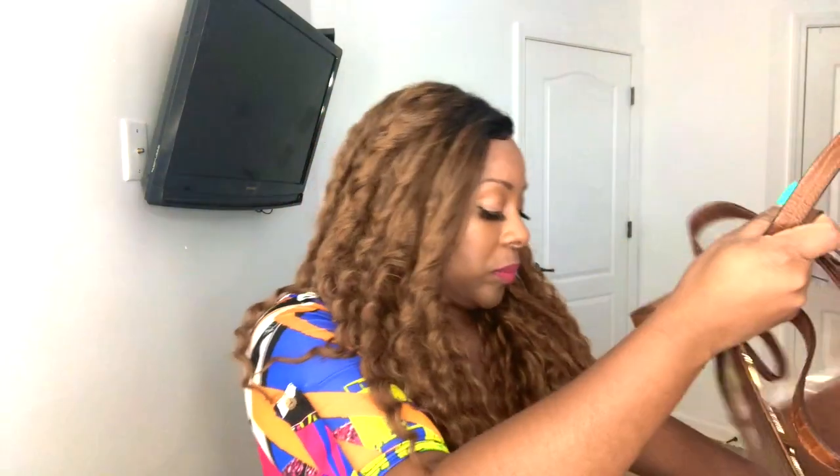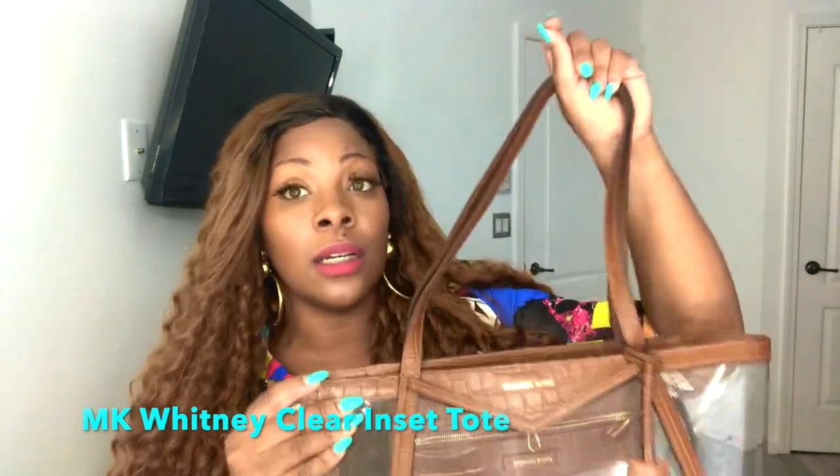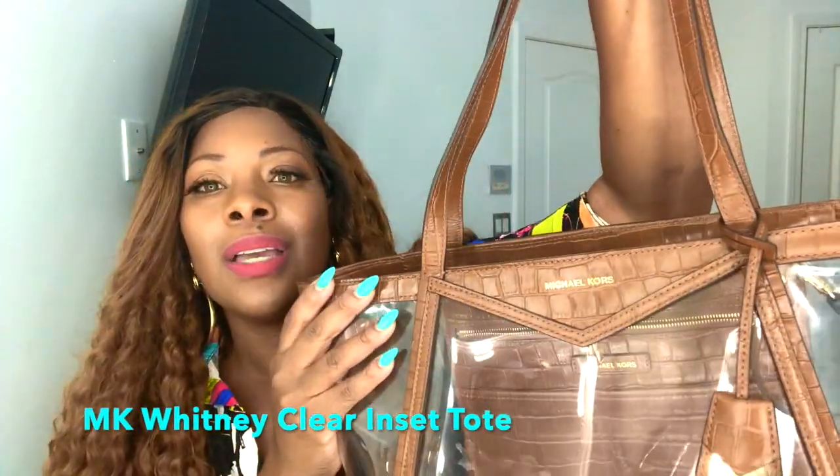I saw this next bag and knew I had to have it. We all go places where we need a clear bag, and when I saw this one I fell in love with it. It's a see-through bag, made with plastic on the inside, but it's so cute. On the outside it's more like maybe some type of snakeskin — I'll put what it's made of in the description box.